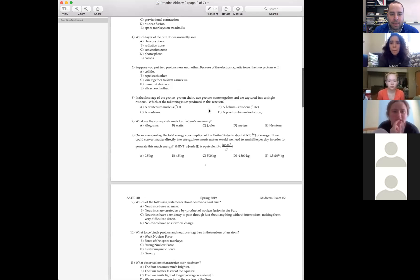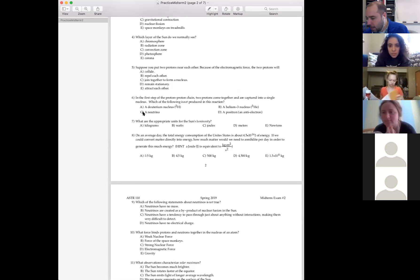Okay. In the first step of the proton-proton chain, two protons come together and fuse into a single nucleus. Which of the following is not produced in this reaction? All right, let's do the actual reaction.